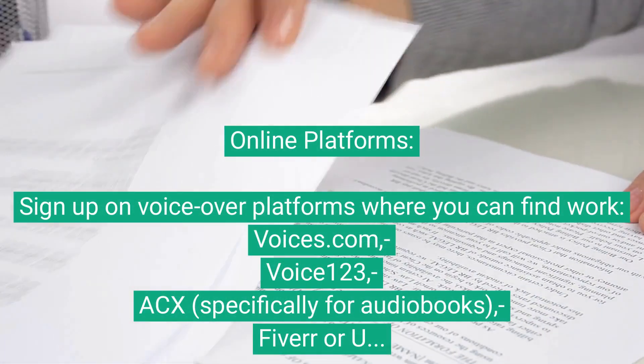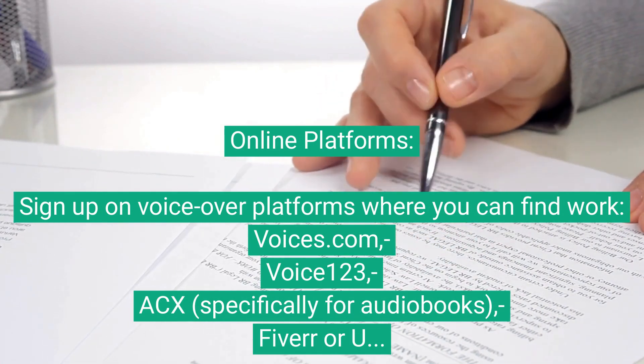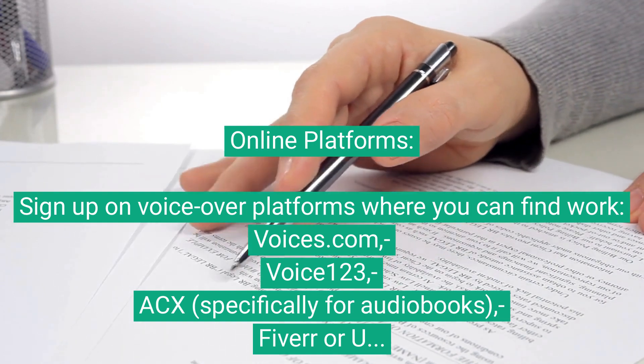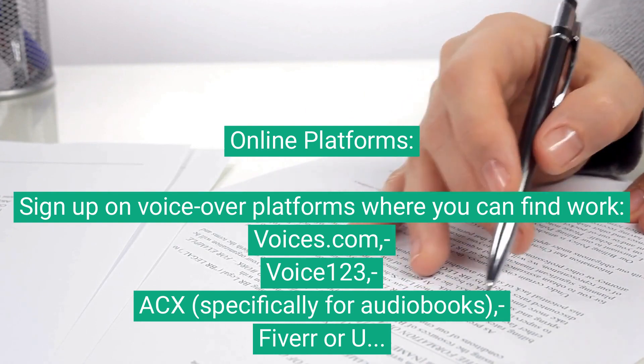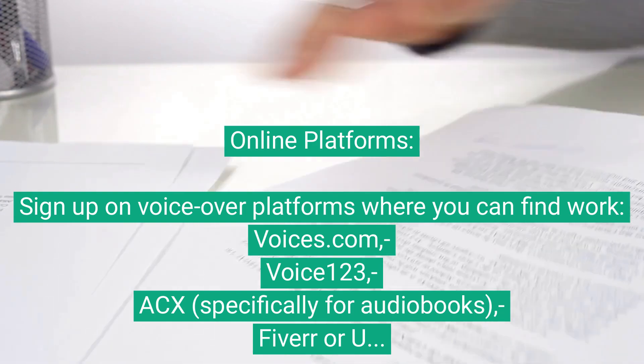Online platforms. Sign up on voiceover platforms where you can find work: Voices.com, Voice123, ACX (specifically for audiobooks), and Fiverr or Upwork as freelance marketplaces. Create a complete profile, upload your demo reels, and start bidding on jobs.